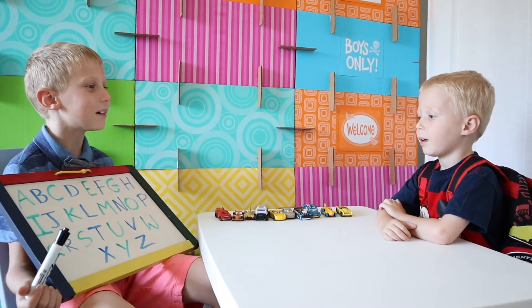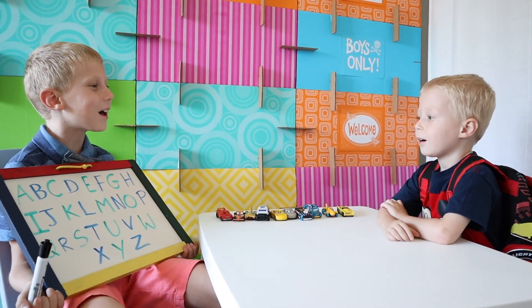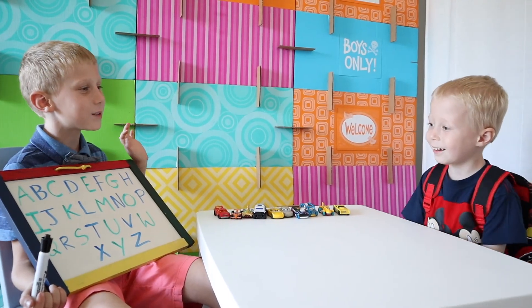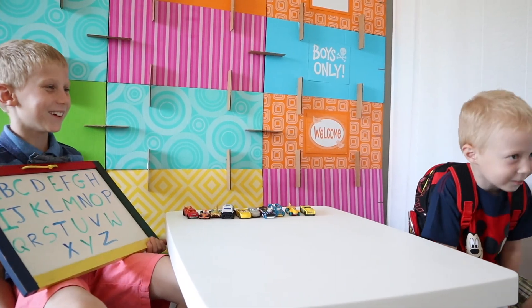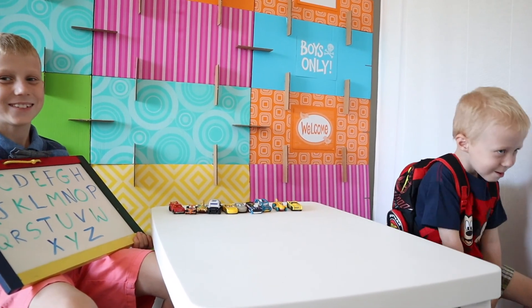Good job, Mikey. You can go home now. See you tomorrow. I'm riding on the horsey now. Bye. Bye. Bye. Bye.